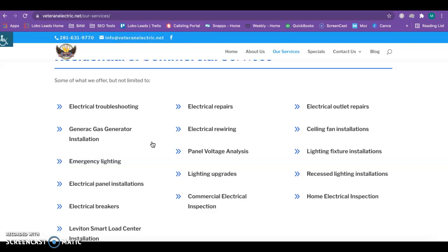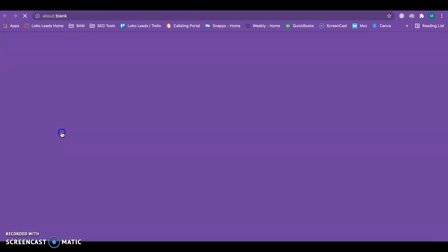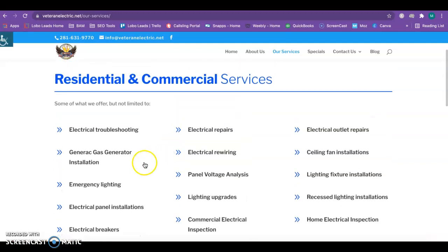For example, if someone were to type in electrical troubleshooting Houston, your back page would pop up and they could easily click on it and get to your website. I see that you guys were maybe building something like this because when I click on the arrows they don't lead anywhere yet, but it looks like someone's working on it to lead to a different page — and internal linking is always great within your site. If you guys were to go ahead and do these as individual pages, you'd want at least 500 words of content on each, with three to four keyword phrases within that content.